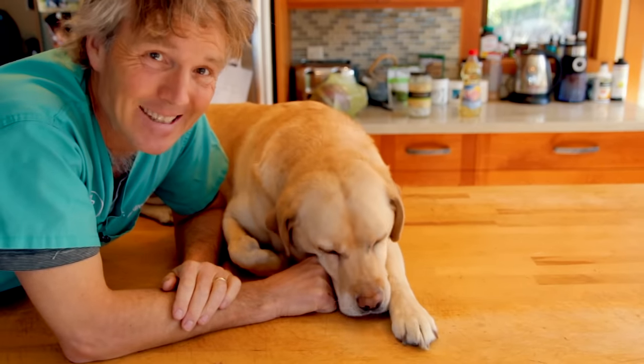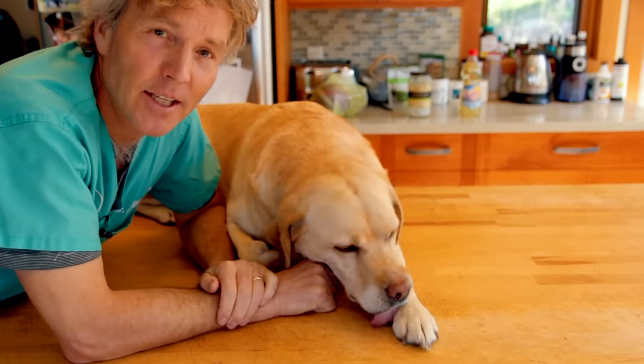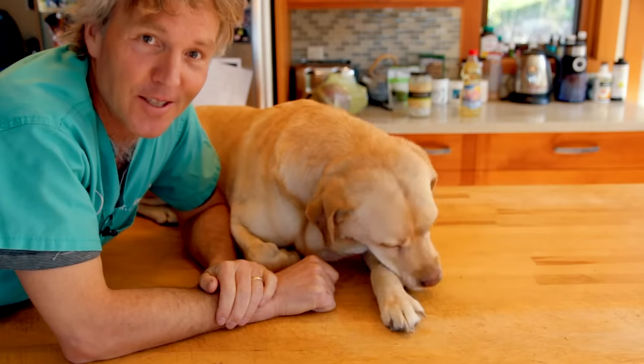Your dog's been scratching. Is there something in the kitchen that's gonna stop the itching? Find out in this video.